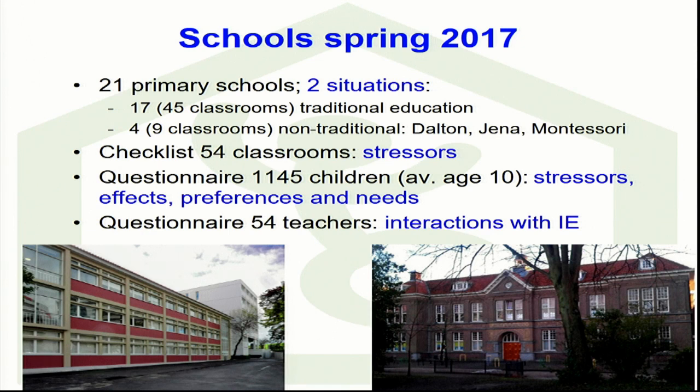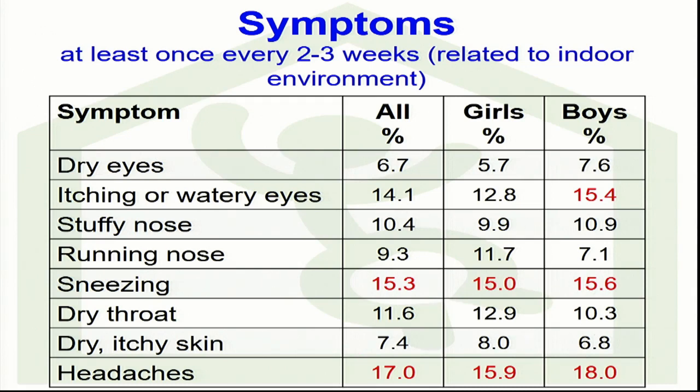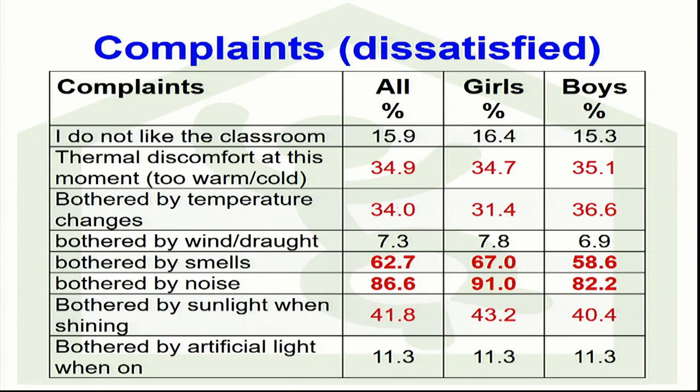With respect to symptoms, they were not that serious overall. What was interesting is that boys had, in general, a higher percentage of symptoms than girls, while girls complained more about comfort. Regarding comfort, on average 87% of those children were bothered by noise — mainly noise created by themselves — and 63% was bothered by smells, also created by themselves. Think of farting, which is what they told us. It's interesting that those two aspects came out so clearly.